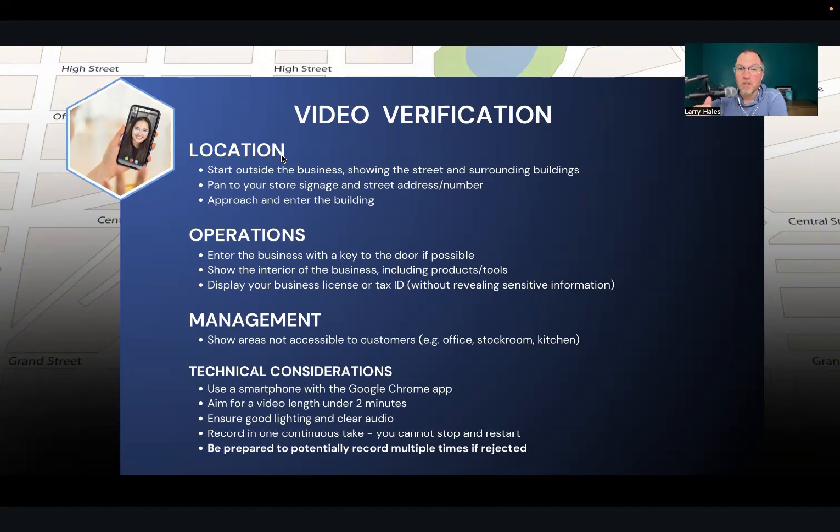You have to use a smartphone. Try to get the video under two minutes if you can. If you're on the top floor of a building and it takes three minutes just to get to the elevator, this is probably not going to work for you. Make sure your lighting is good and that you have clear audio — you can narrate through the video as well. And it has to be done in one continuous take; you can't pause and then start recording again somewhere else.